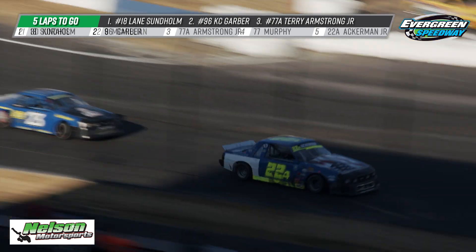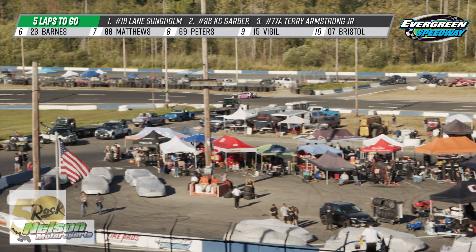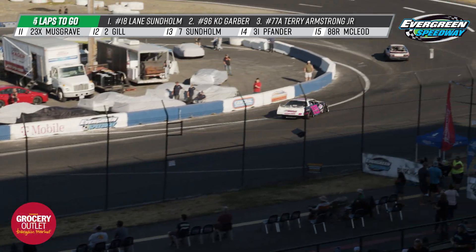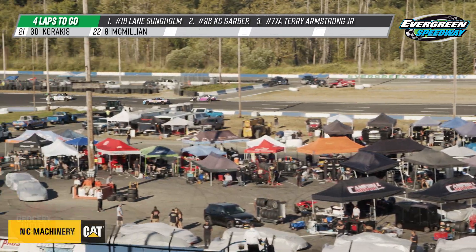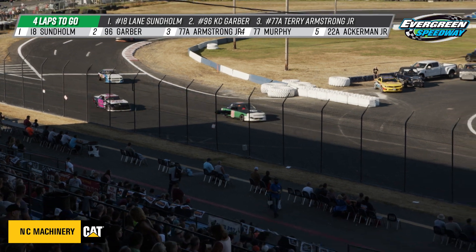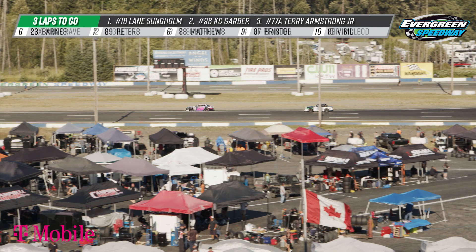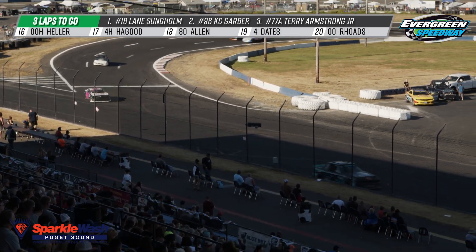Five laps to go and it's pretty clear up front, but we've got battles throughout the field. Travis Barnes and Rick Ackerman Jr. are right there, but there's your leader — you don't even see Casey Garber in the shot as Lane Sonholm now goes to catch some lap traffic. When Lane first got this car earlier in the year, it seemed like he was really trying to figure it out — possibly overdriving, maybe underdriving, not using it to its full ability. But we know that car can be dominant and he's really hitting his stride with it. No better time than the Summer Showdown 40-lap main event for the Northwest Mini Stock Tour.